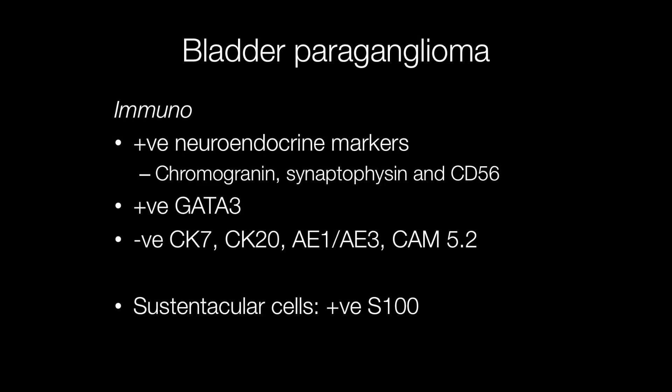Another stain that is particularly useful to clinch the diagnosis is S100. This shows positive staining of the sustentacular cells that surround the zellballen, or nests, of paraganglioma cells.